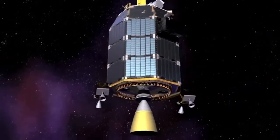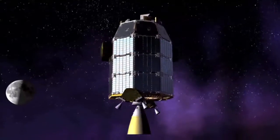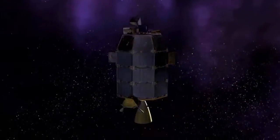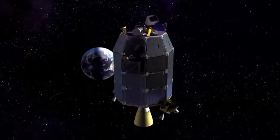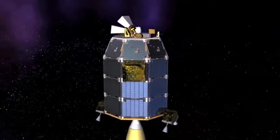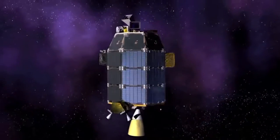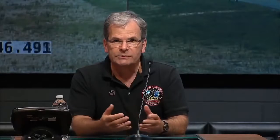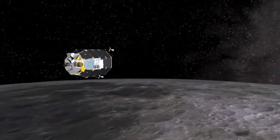Another video shows LADEE pirouetting in space, illustrating the different instruments and their locations on the spacecraft. Don Cornwell's laser comm instrument is on the side. At the very top of the spacecraft, the small tube looking outward is the ultraviolet visible spectrometer. The neutral mass spectrometer is down on the mid-deck side. And the lunar dust experiment is at the top above the neutral mass spectrometer — the coffee-can-sized object you see there. Those are the three instruments meant to address the two mysterious questions.